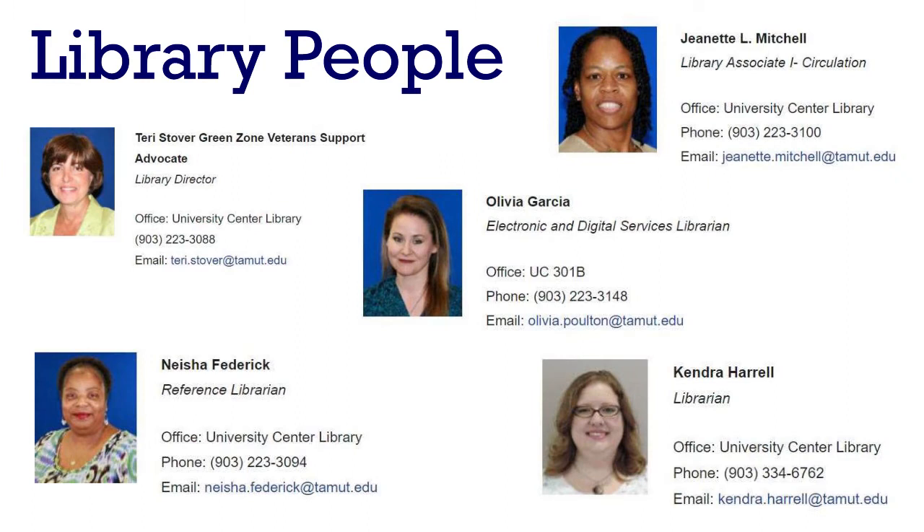There are a lot of people that work in your library — over 20 — so I'm not going to introduce everyone, just a few. You've already met Nisha, Olivia, and me, Kendra. Terry Stover is the library's director and a librarian that can help you with library resources. Jeanette Mitchell is usually at our front desk ready to help, and right now she's also on top of answering the phone and responding to emails, so feel free to reach out if you have questions.